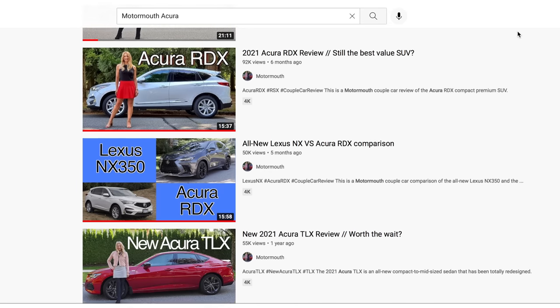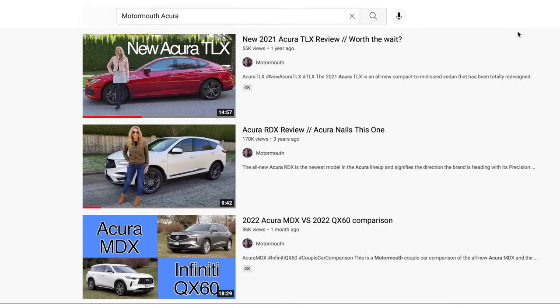We put out a lot of content each week on the Motor Mouth YouTube channel. All you do is go to the YouTube search bar and type the channel name — Motor Mouth — then the brand you're looking for, in this case Acura, and all the videos and comparisons we've done will pop up. It's that easy.